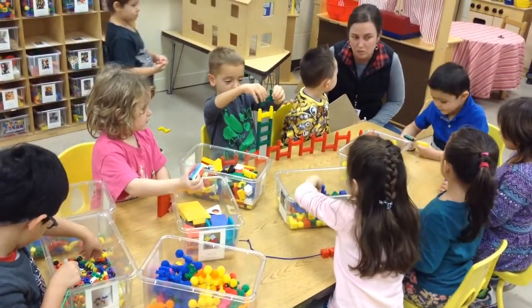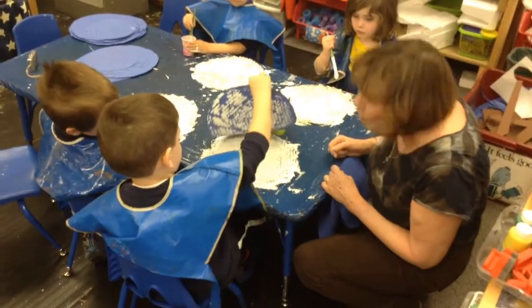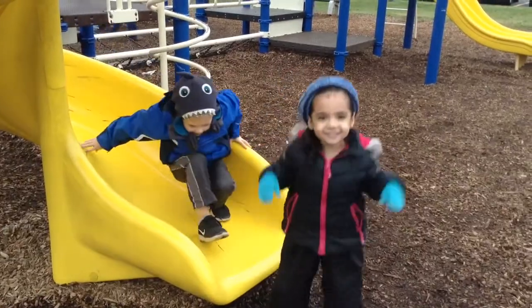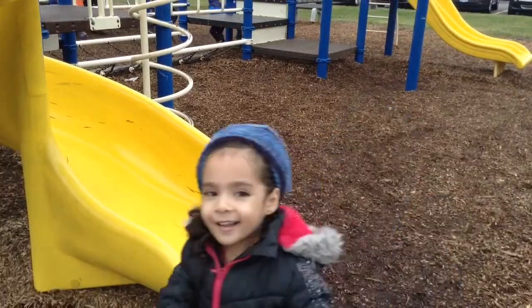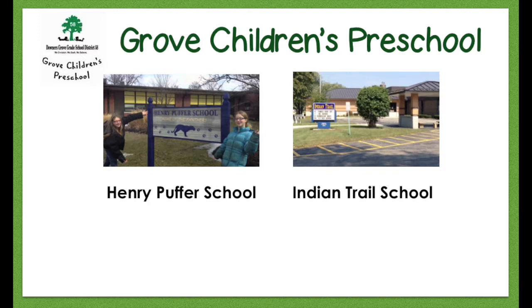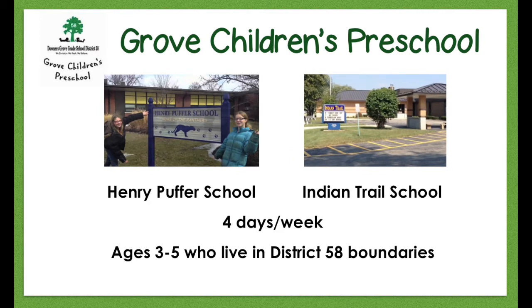Grove Children's Preschool aims to meet the developmental and individual needs of all children in a safe, inclusive, and nurturing environment. We are located at Henry Puffer School on the north side of town and Indian Trail School on the south side. The program is offered four days per week and is open to children ages three to five who reside within District 58 boundaries.